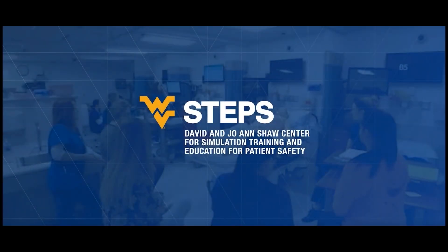Steps: exceptional care, better health. Hi, I'm Dan Summers, the director of Steps — the David and Joanne Schall Simulation Training and Education for Patient Safety Center.